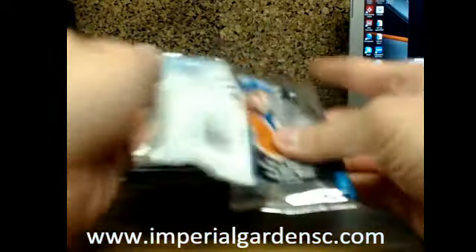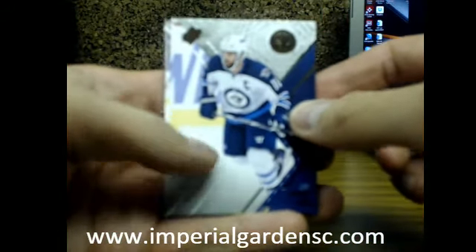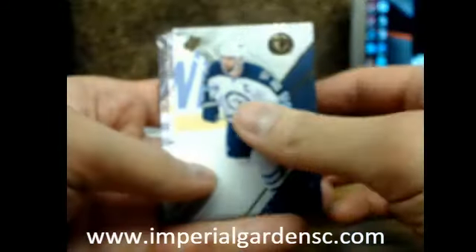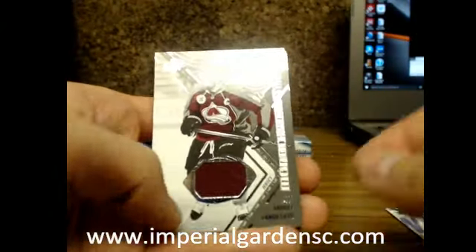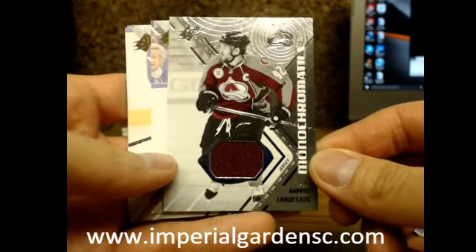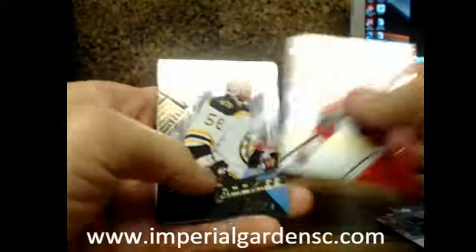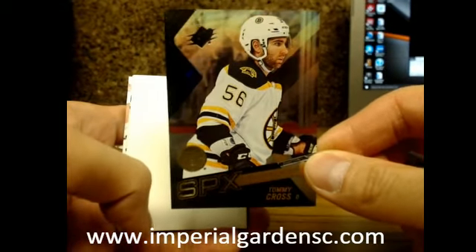So here we go — hopefully this case is going to be a little bit better. We've had a lot of QA issues the last couple of breaks with not getting the advertised content. We started off with a monochromatics jersey of Gabriel Landeskog of the Colorado Avalanche, and an SPX rookie of Tommy Cross going to the Boston Bruins.